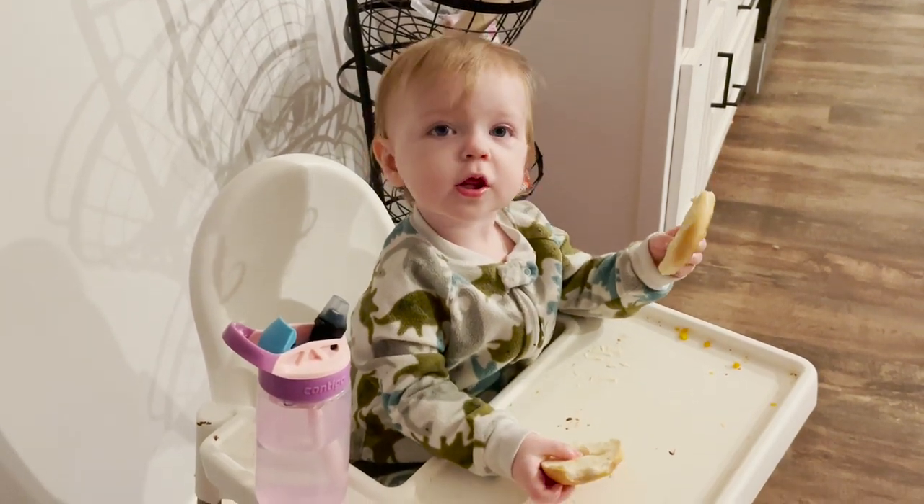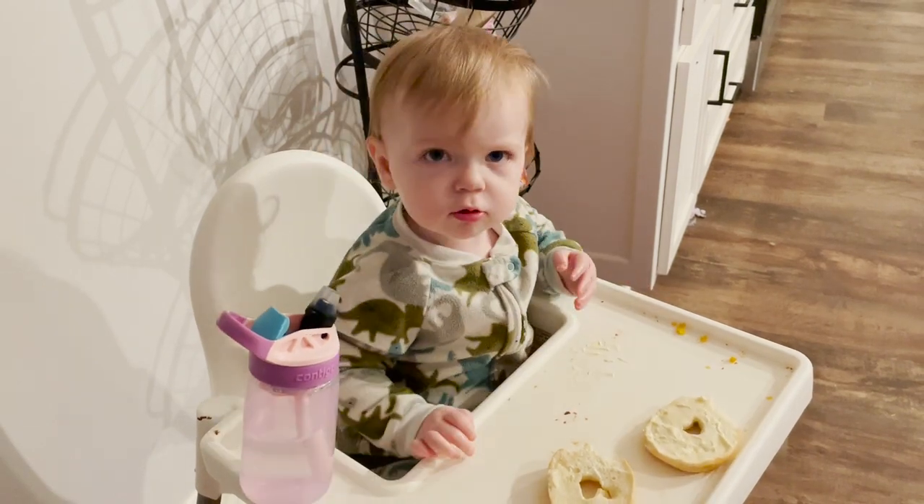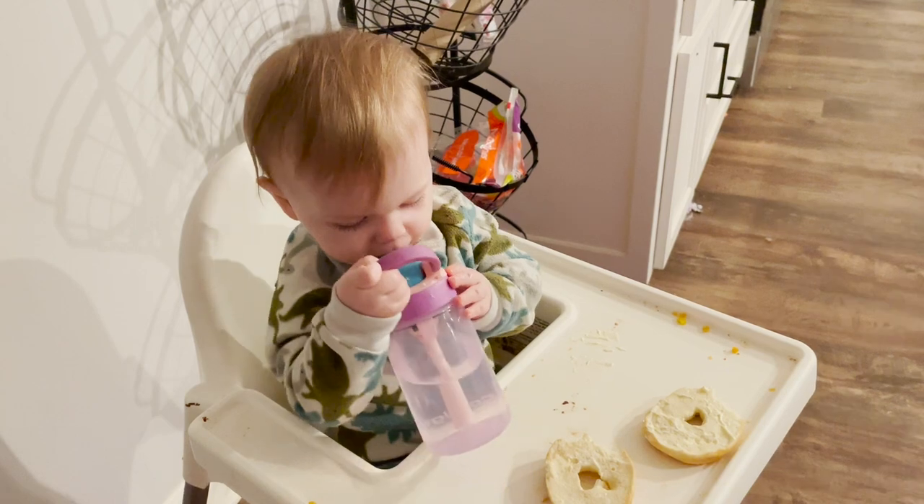It is like 6:40. Me and baby girl just had some breakfast. She's now playing in her little baby jail. I've got everything set out for little man for when he comes downstairs so that we can do our bug unit study while he's having breakfast.